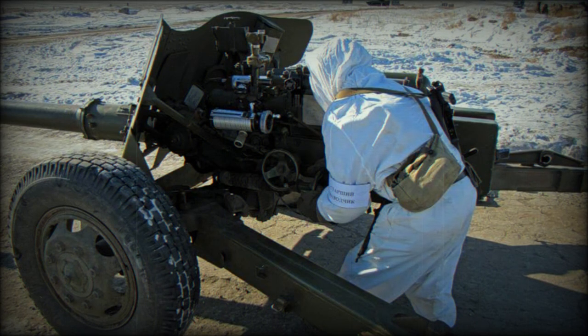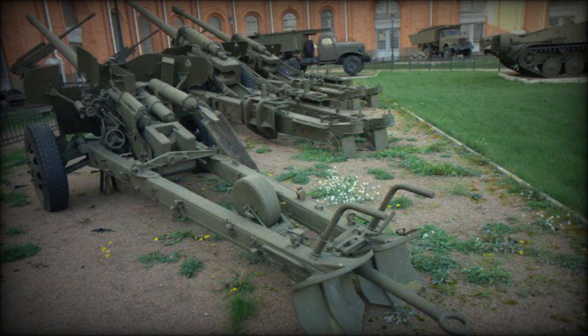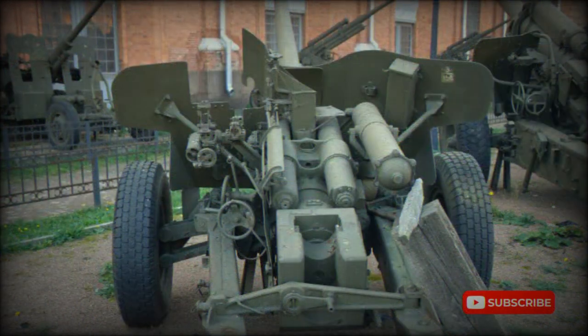This anti-tank gun has a crew of 6 or 7, including commander, gunner, loader, 2 ammunition crewmen, and the driver of the towing vehicle. It is normally towed by an MTLB tracked armored vehicle. Alternatively, the MT-12 can be towed by a Ural 6x6 military truck or other vehicles. The towing vehicle carries the crew and 20 rounds of ammunition for the gun.